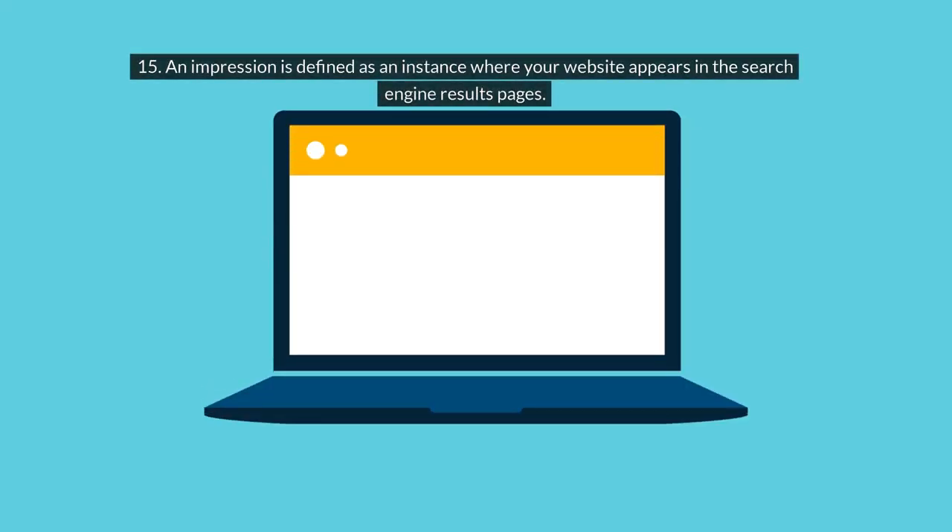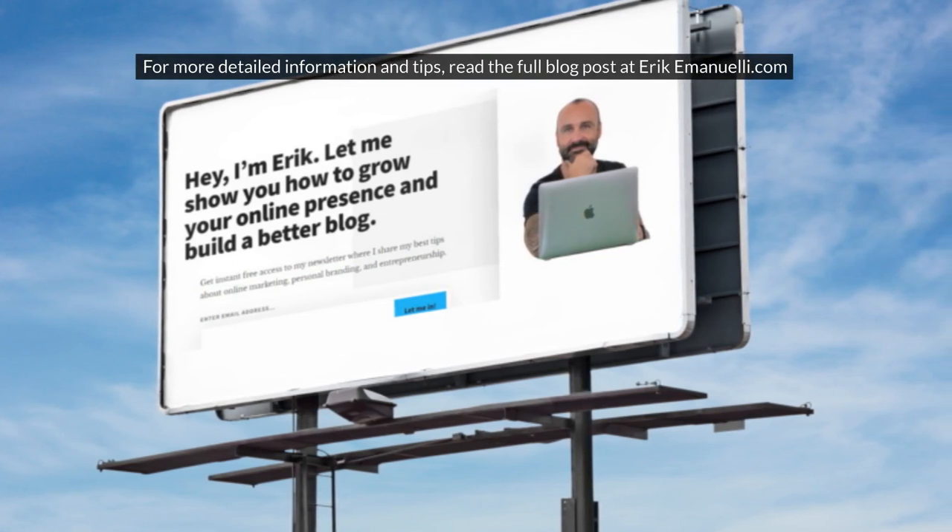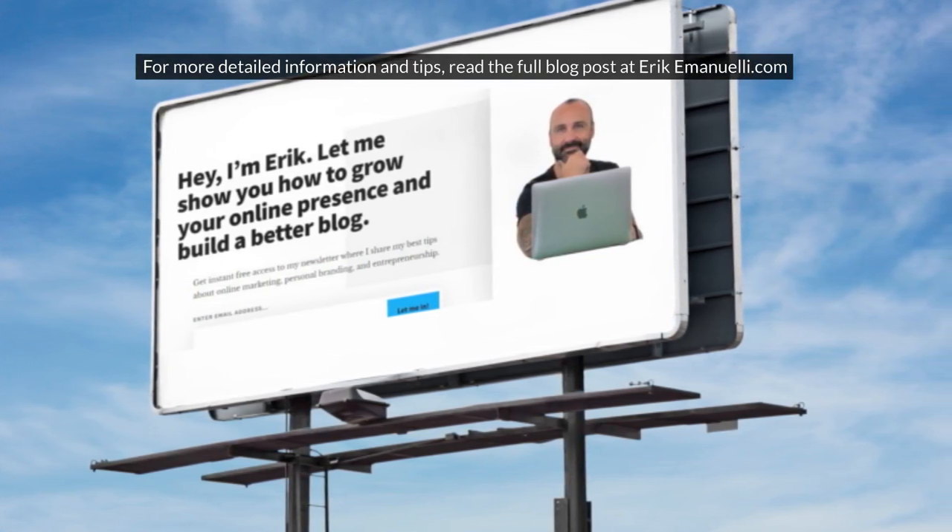15. An impression is defined as an instance where your website appears in the search engine results pages. For more detailed information and tips, read the full blog post at erikemanuele.com.